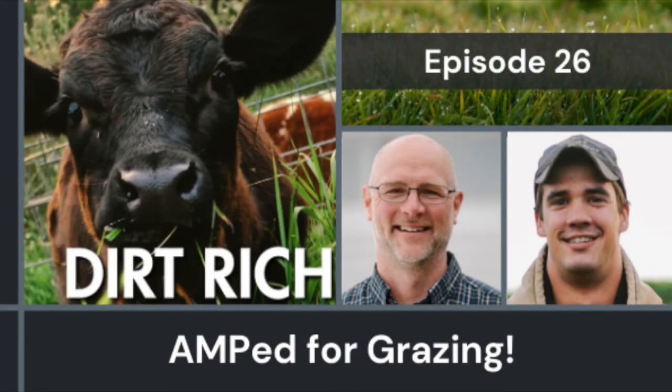Hey there. Welcome to Dirt Rich, seasonal conversations about food and farming. I'm Jared Luman, the soil health lead for the Sustainable Farming Association. Today we're talking about adaptive multi-paddock grazing, or AMP grazing for short. With us to talk about this is SFA's grazing lead, Doug Voss. Doug, welcome to the Dirt Rich podcast.